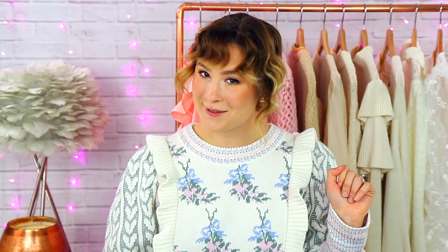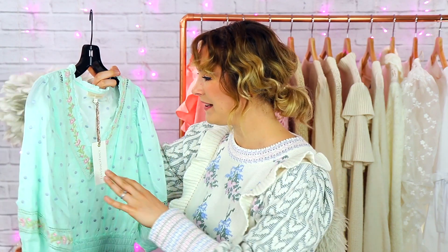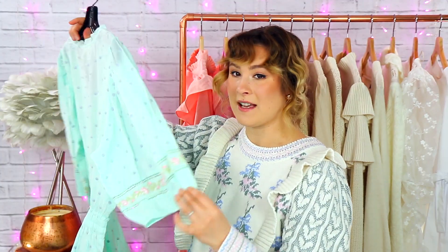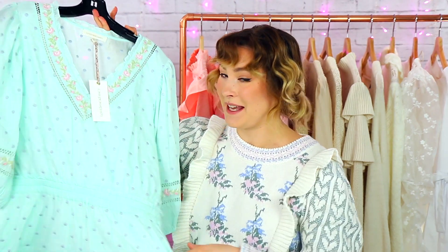This is a dress from Love Shack Fancy and it's in an extra large — they finally had an extra large available. This is a dream of a dress. I am so excited about this one. I've been trying to get my hands on an extra large from Love Shack Fancy in a mini dress style for a long time and Nordstrom finally had them. This one is in a really pretty teal blue with polka dots and florals embroidered along the neckline. I love this oversized sleeve and this one has a lot of room to work with in the top. I think it's going to be a perfect fit.